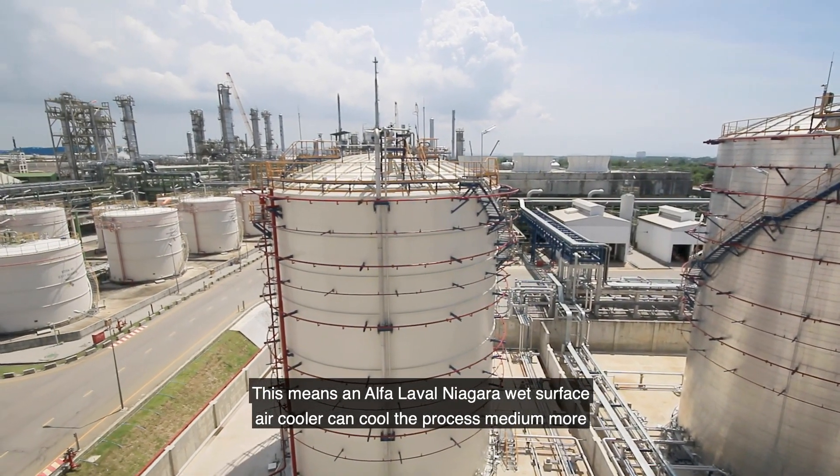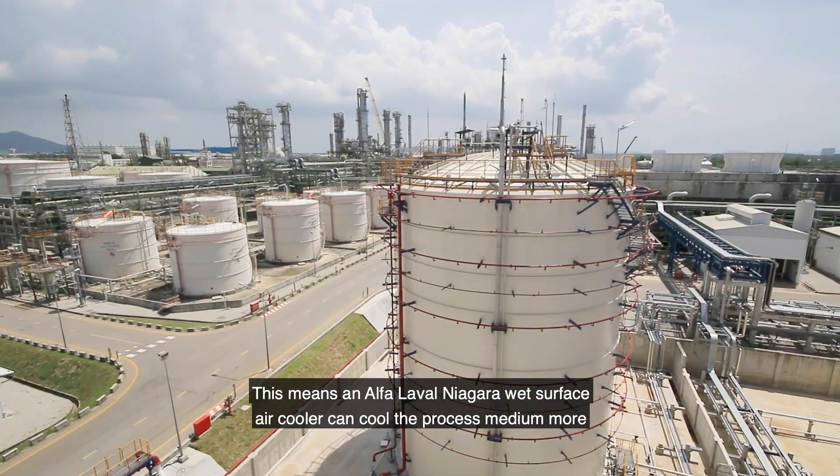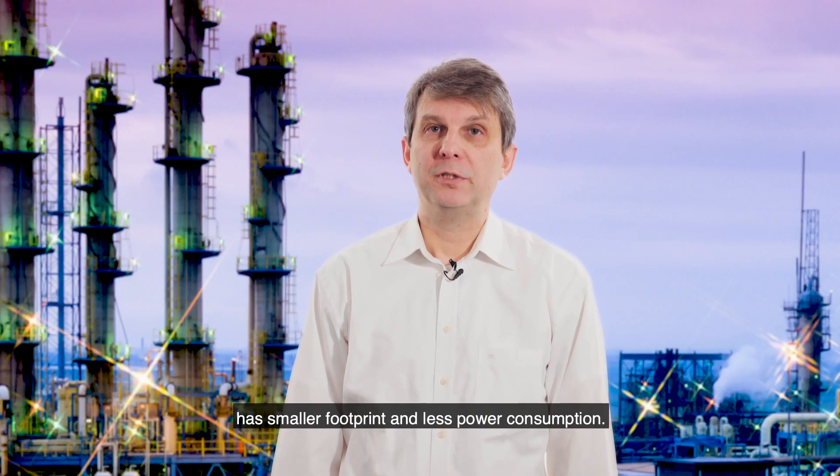This means that the Alfa Laval Niagara wet surface air cooler can cool the medium more, has a smaller footprint and less power consumption.